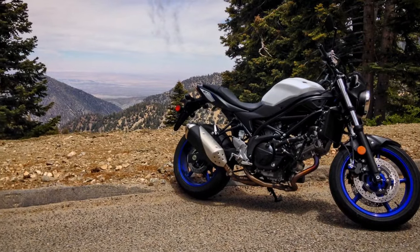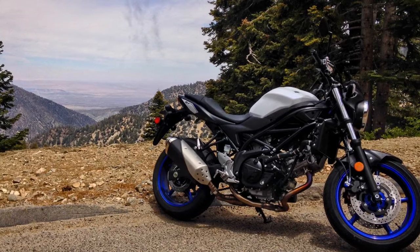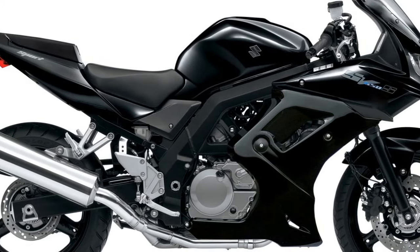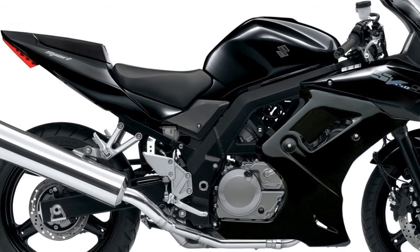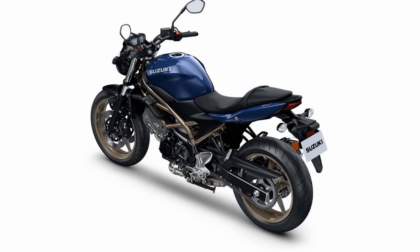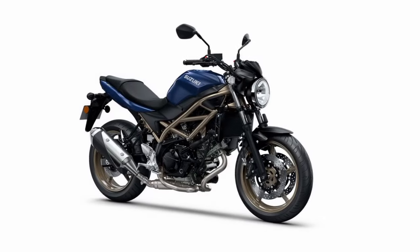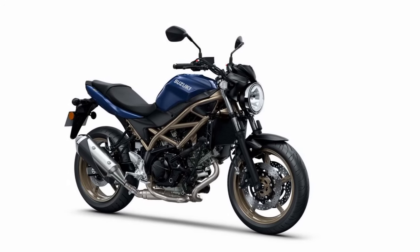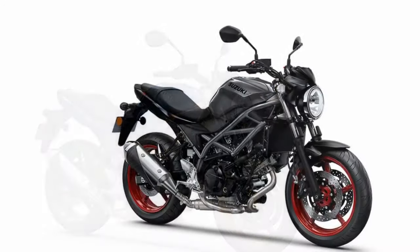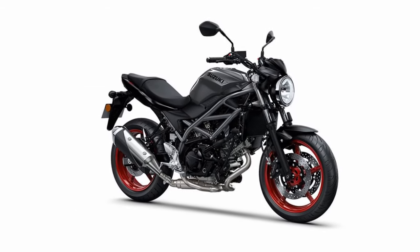Versatility: the SV650's versatility shines through as it effortlessly transitions from daily commuting to spirited weekend rides. It is equally comfortable in urban environments and on open highways, making it a versatile choice for riders with various needs. Customization options: Suzuki provides a variety of accessories and customization options for the SV650, allowing riders to tailor the bike to their preferences, whether they're interested in upgrading the exhaust system for a unique sound or adding luggage for touring.